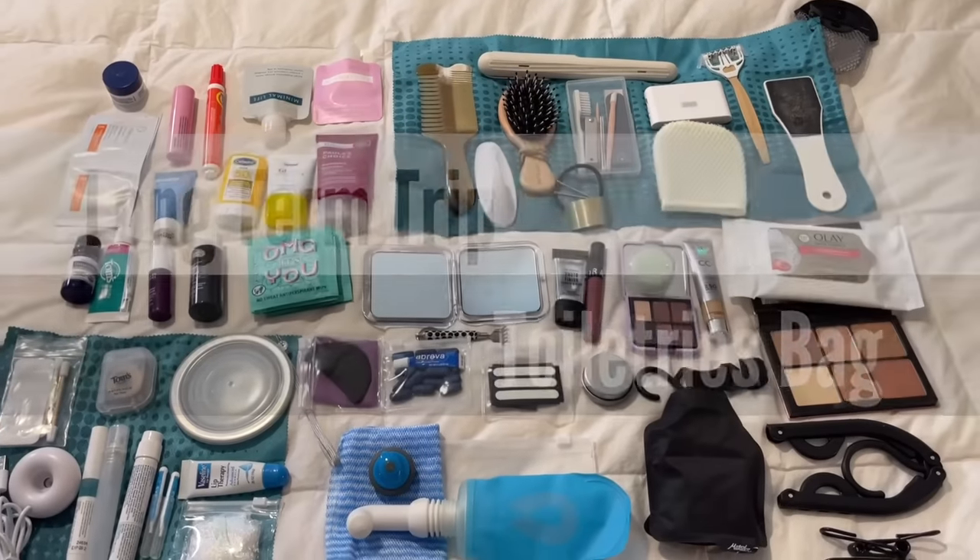All of this fits into this. And I'm telling you, once you've used a bidet, you will always use a bidet.